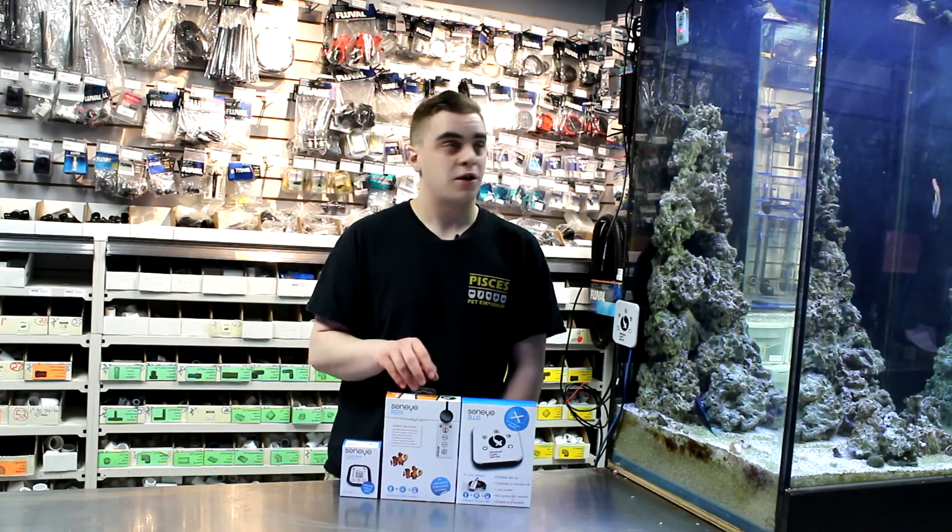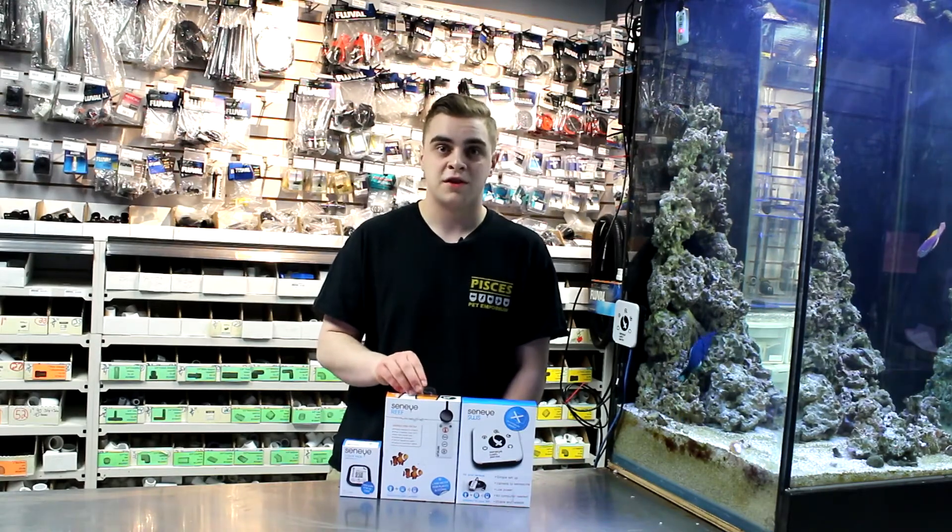So be sure to come by Pisces and check out our display unit and talk to some of our staff about this awesome new product.